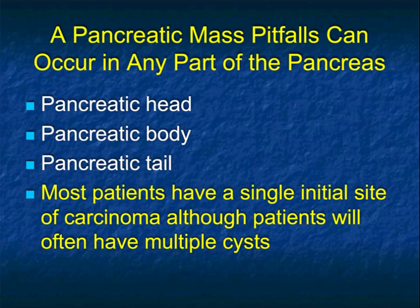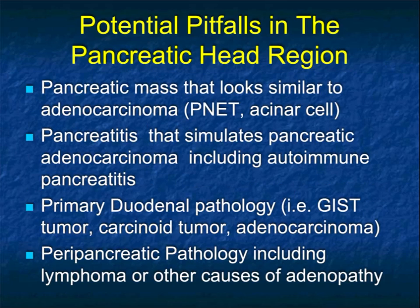In terms of pitfalls, a pancreatic mass can occur in any part of the gland, and it's mostly in the uncinate, lower head, and tail where things are missed when they're very subtle. Most patients have a single site of pancreatic adenocarcinoma, but occasionally there are multiple pancreatic lesions — for example, a patient with multiple IPMNs where one has become malignant with a solid component.